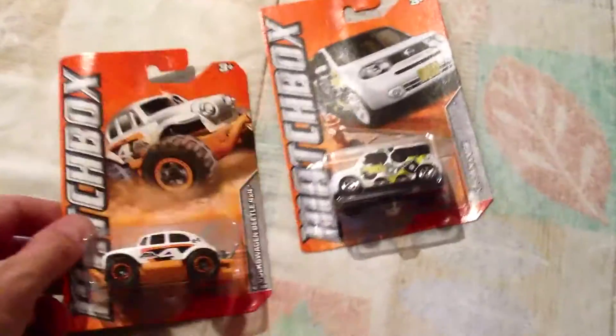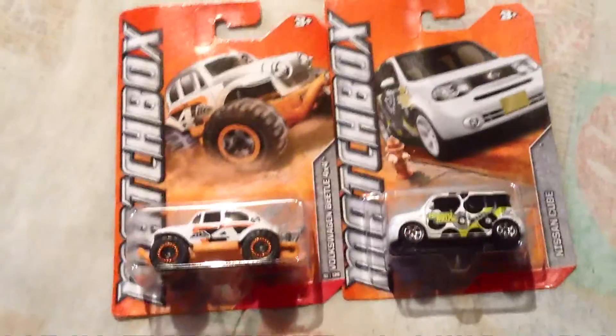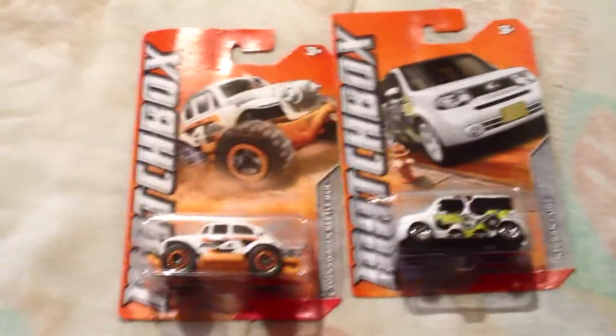And yeah, that's pretty much it. Nothing more. The Nissan Cube and the Volkswagen Beetle 4x4, two of my latest Matchbox finds. See ya!